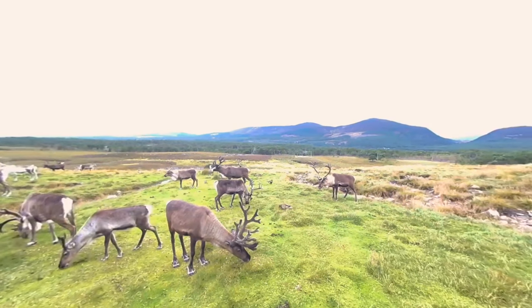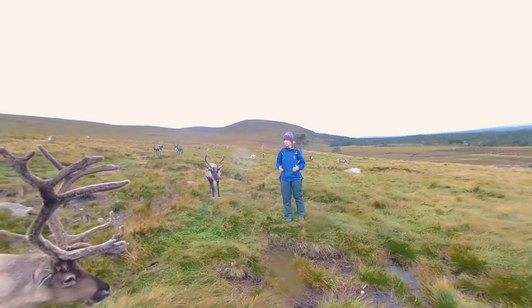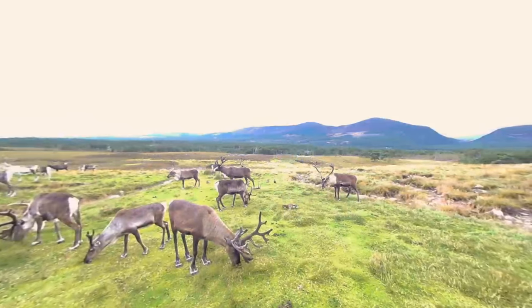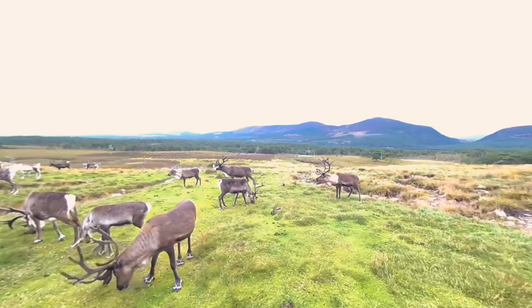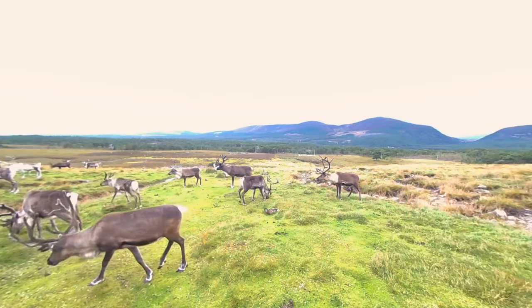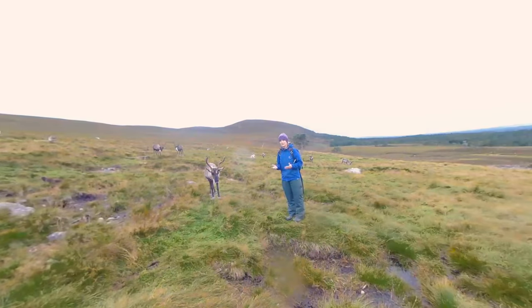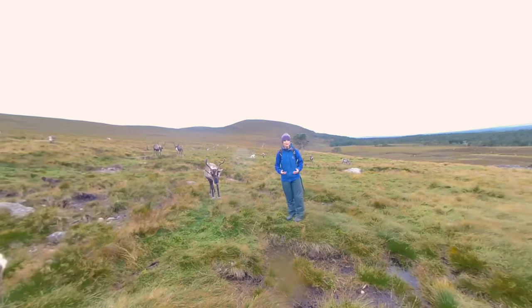Reindeer are an arctic animal. They live in the arctic and subarctic of the northern hemisphere, so they need to be really well adapted for the cold. If you just touch their coats, they're so soft — I describe it as a high quality carpet. They're in summer coats at the moment, but in winter coat it is so well insulating that they don't even melt the snow that they lie on. So it's all about keeping warm.